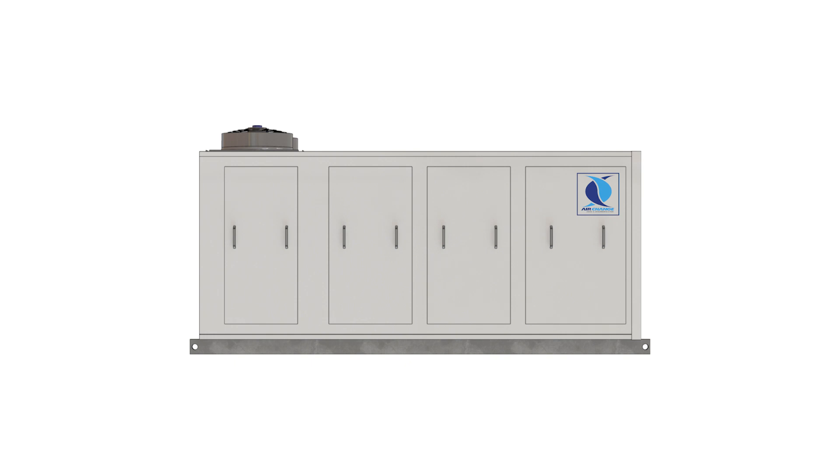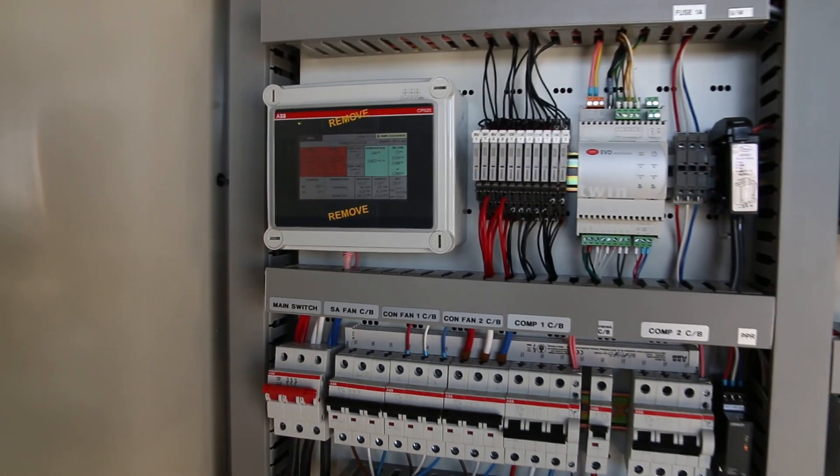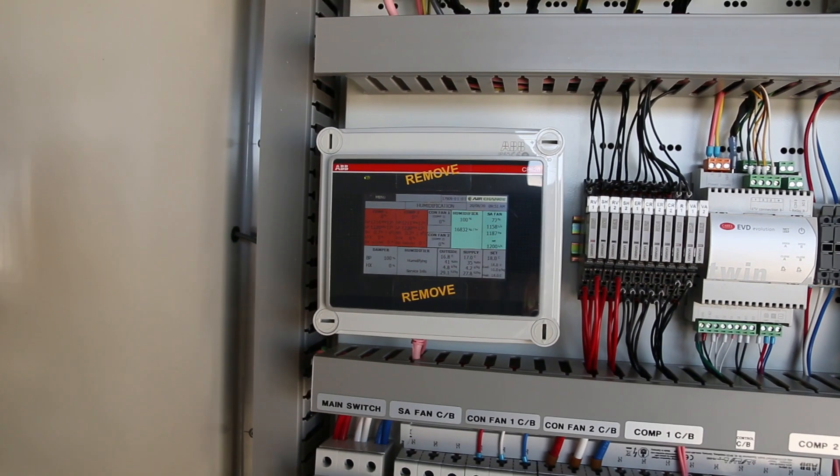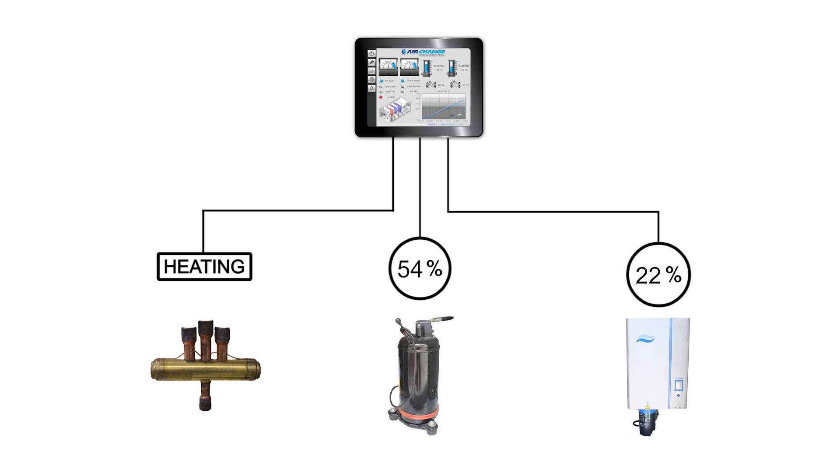So why should HVAC engineers choose a combined Air Change humidifier solution? First of all, site installation is simplified without separate pieces of equipment needed for humidification and air conditioning. Secondly, the Air Change ClimaSYNC control system manages both the normal air conditioning functions of the unit along with the humidification. This prevents fighting between HVAC processes and ensures harmonious operation.